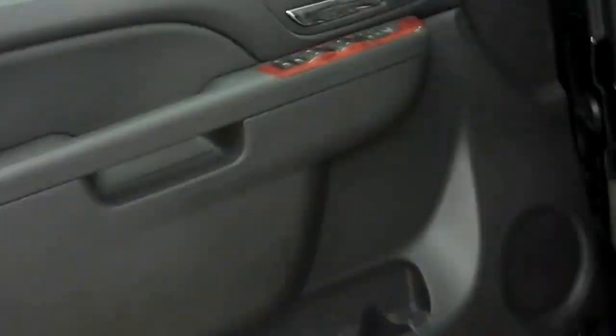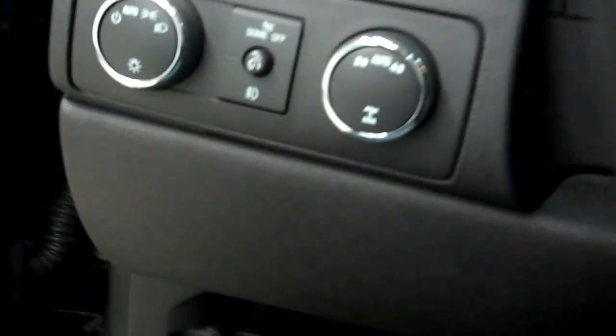Going ahead and starting up this 5.3 liter Vortec engine so you can see and hear it. As you can see, it is very clean with a very spacious engine bay.